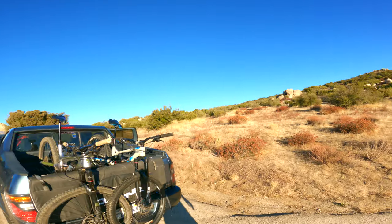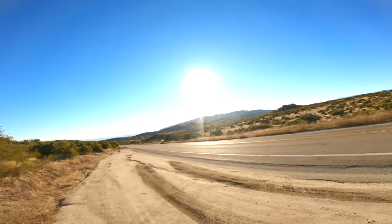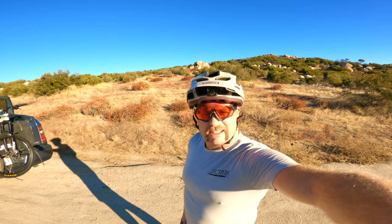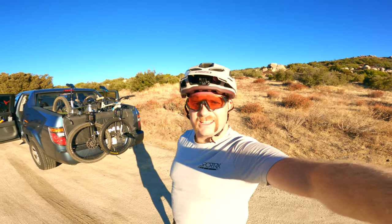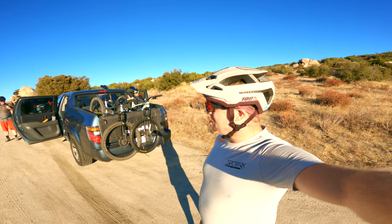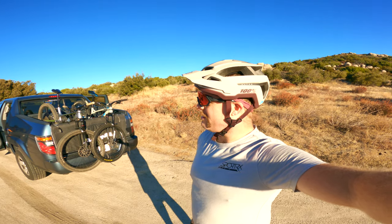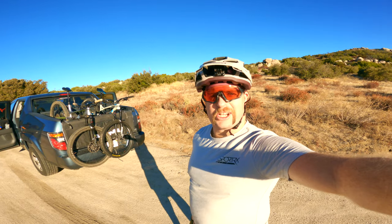Today we are doing something different. We are currently in the middle of nowhere and we're going to drop down a truck trail. We're going to get 3,000 feet of descent with little climbing, and we're going to go explore. I'm excited to do something a little bit different. I have no idea what this ride is going to be like, but at the very least it's going to be beautiful. Here we go.